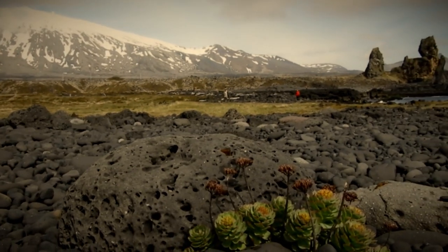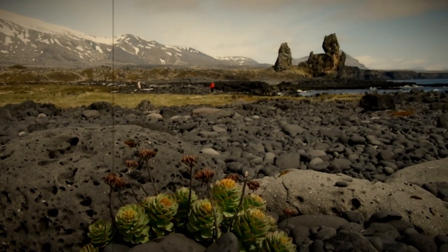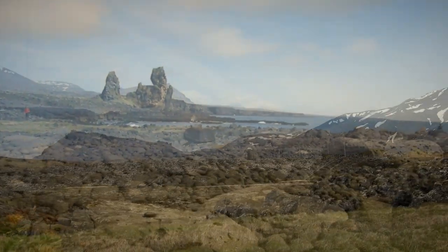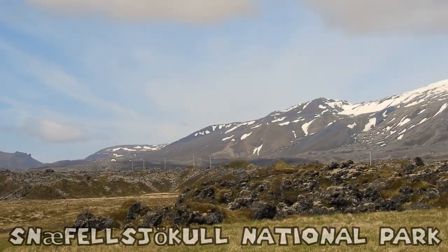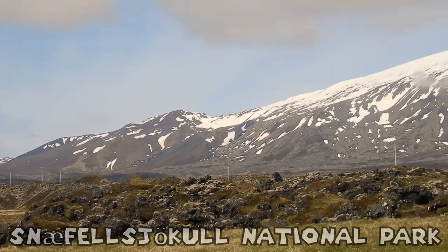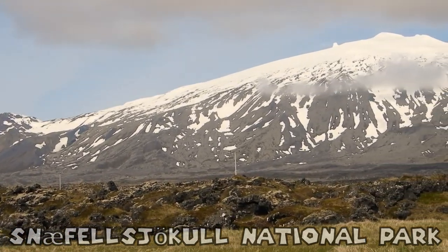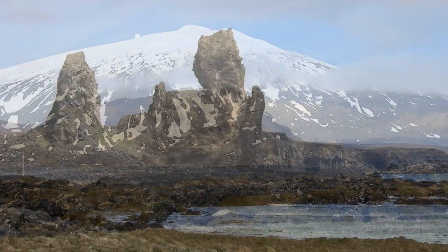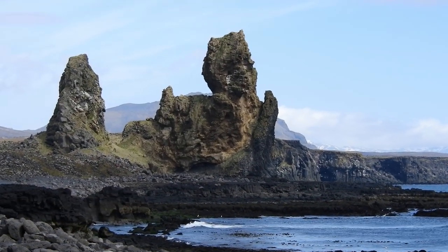First stop, two and a half hours north of Reykjavík: Snæfellsjökull National Park. This national park is located at the base of a 700,000-year-old glacier-capped stratovolcano. Whoa, that's over my head.